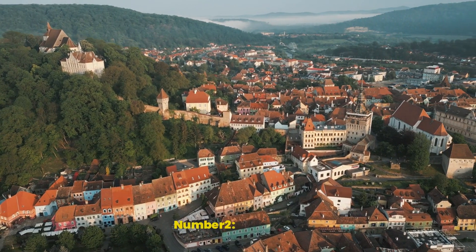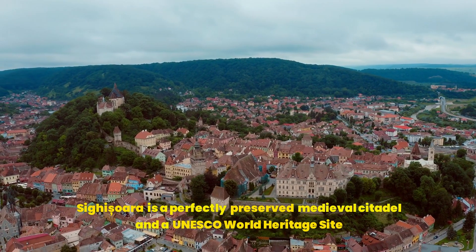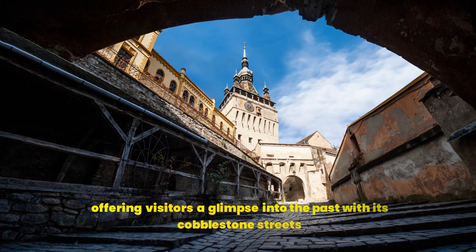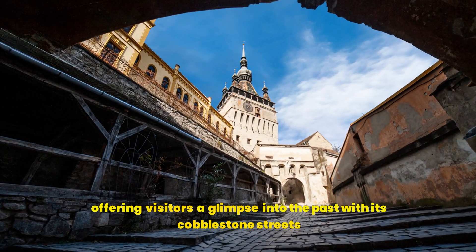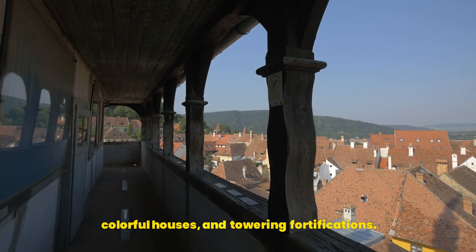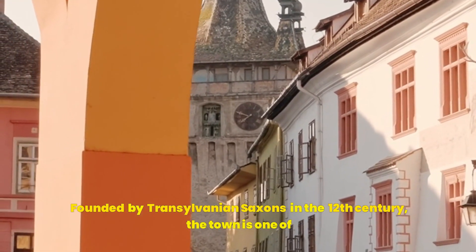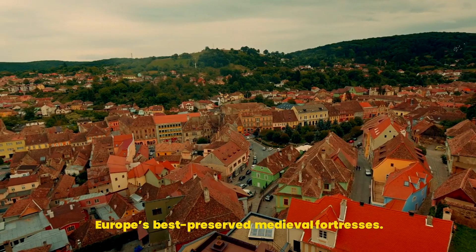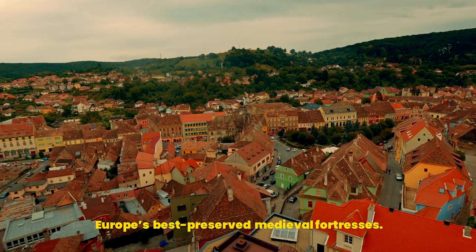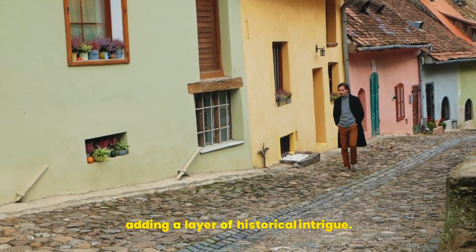Number 2: Sighișoara. Sighișoara is a perfectly preserved medieval citadel and a UNESCO World Heritage Site, offering visitors a glimpse into the past with its cobblestone streets, colorful houses, and towering fortifications. Founded by Transylvanian Saxons in the 12th century, the town is one of Europe's best-preserved medieval fortresses. It's also the birthplace of Vlad the Impaler, the real-life inspiration for Dracula, adding a layer of historical intrigue.